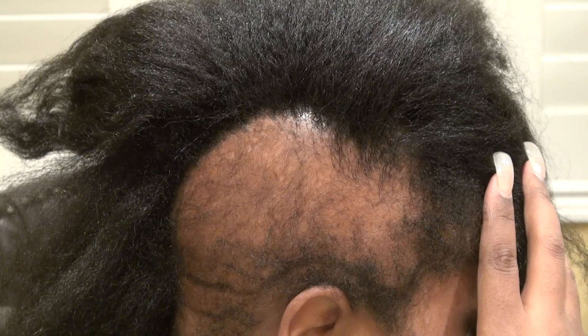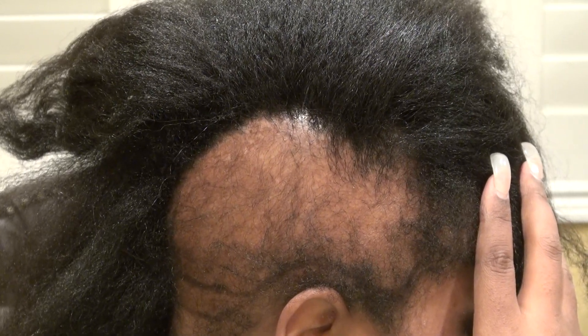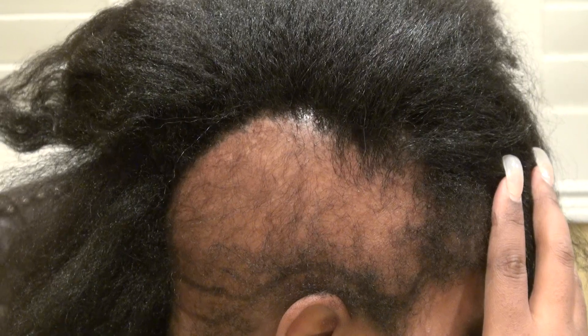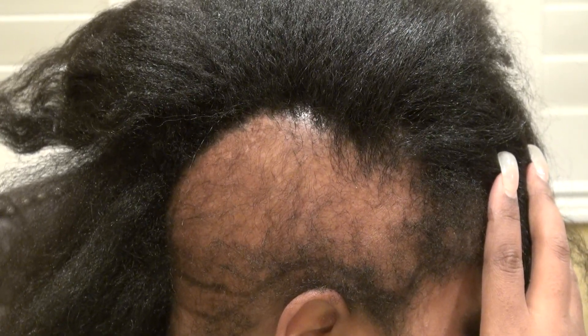We're going to do another year follow-up for her. This is the Art of Hair Transplant Restoration Surgery on a black woman with advanced hair loss pattern, worsened and accelerated by braiding. Thank you.